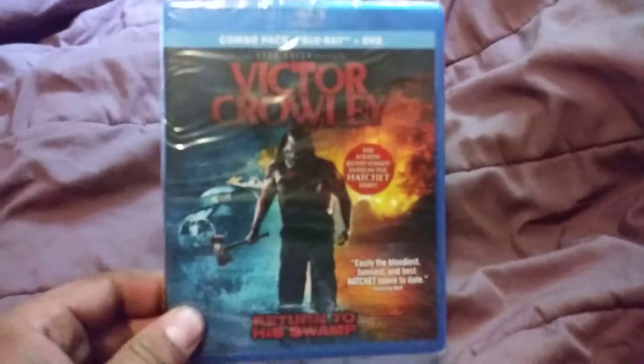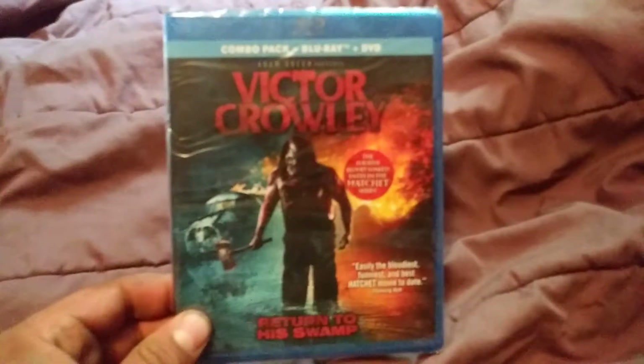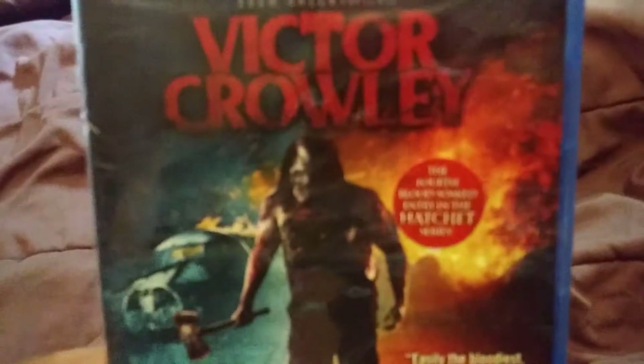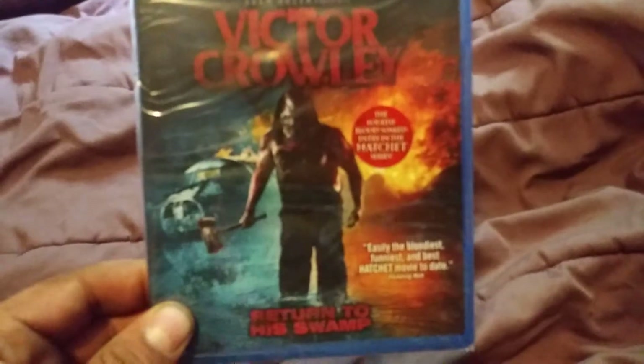The first one I found yesterday while I was looking around at Walmart — I found this at the very very bottom of their five dollar Blu-ray bin. Victor Crowley. I actually had no idea upon buying this that this is a four movie series. I never heard of this before, but it's got Kane Hodder in it and looks just kind of like a throwback slasher — something right up my alley.